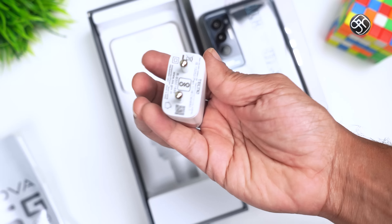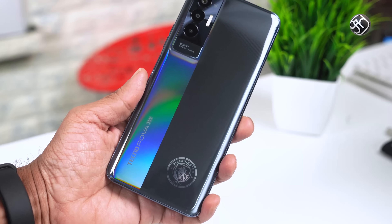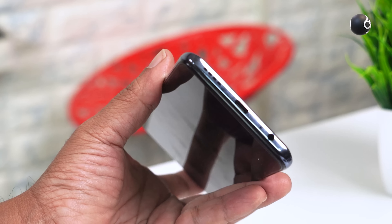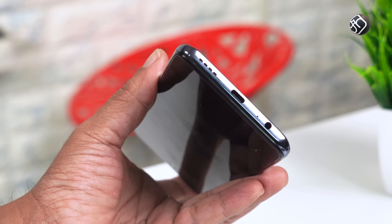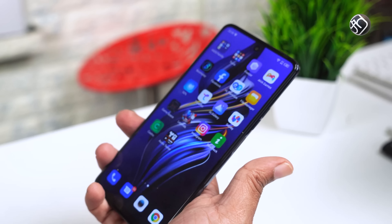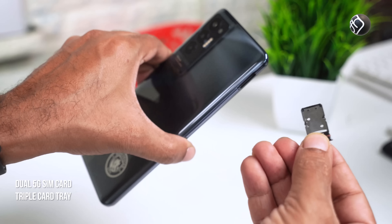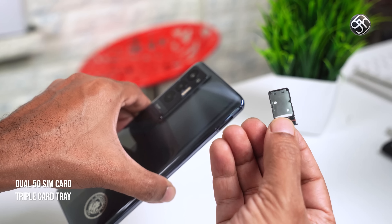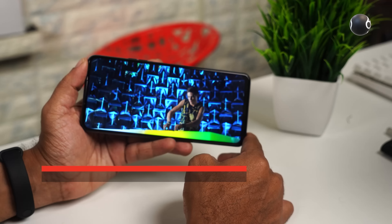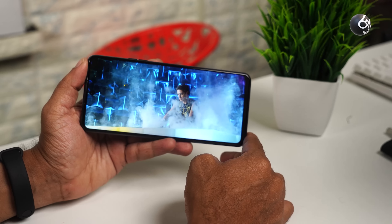There is a USB Type-A to Type-C cable and an 18W charger. The phone has a glossy finish design. There is a 3.5mm audio jack, a mic, a USB Type-C port, and a single speaker. There is a noise cancelling mic, a fingerprint sensor, volume buttons, and a SIM card tray. The display is 6.9 inches with Full HD Plus resolution and a dot notch.